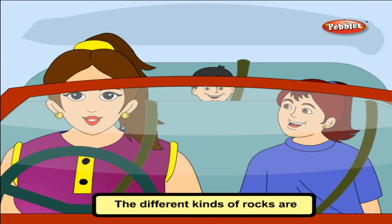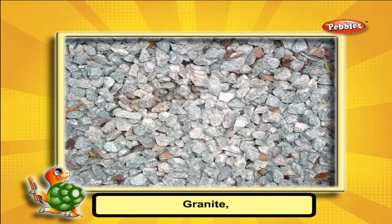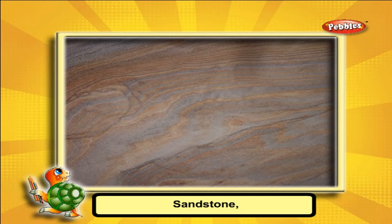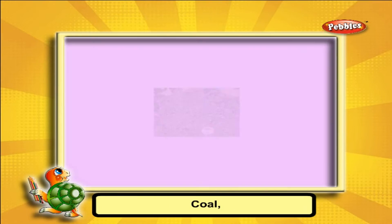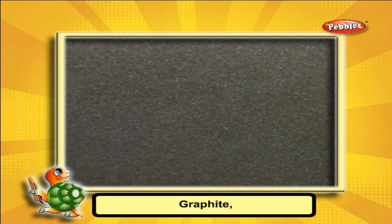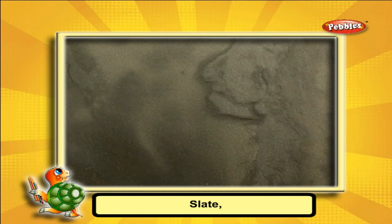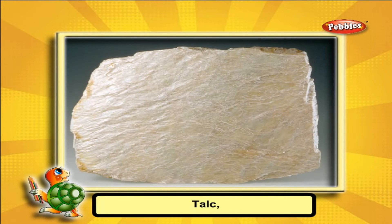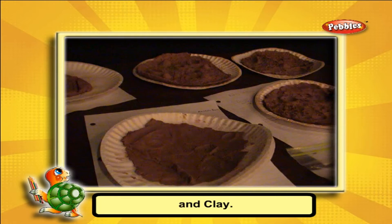The different kinds of rocks are Granite, Marble, Sandstone, Coal, Graphite, Slate, Limestone, Talc and Clay.